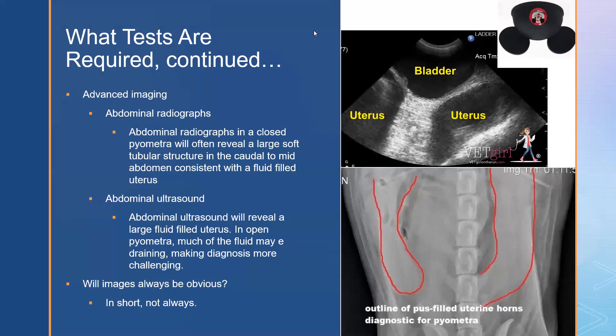Advanced imaging is also useful. Abdominal radiographs in closed pyometra often reveal a soft tubular structure in the caudal to mid-abdomen consistent with a fluid-filled uterus, as shown in the image. Abdominal ultrasound will reveal a large fluid-filled uterus that often looks like a classic upside-down Mickey Mouse hat. In open pyometra, much of the fluid may already be draining, making diagnosis more challenging. In cases that have progressed to septic peritonitis, radiographs show a generalized loss of serosal detail suggesting peritoneal effusion. Abdominal ultrasound can also identify free abdominal fluid, in the presence of which we should promptly perform abdominocentesis and analyze the fluid for intracellular bacteria.